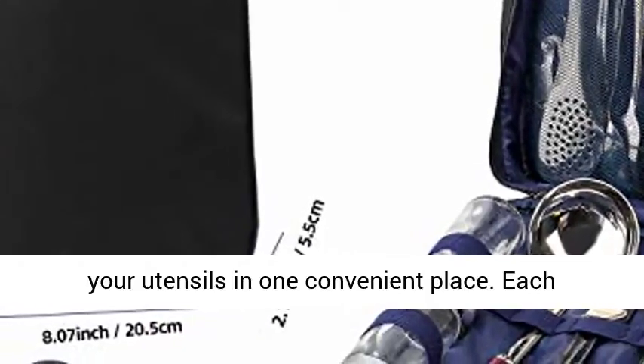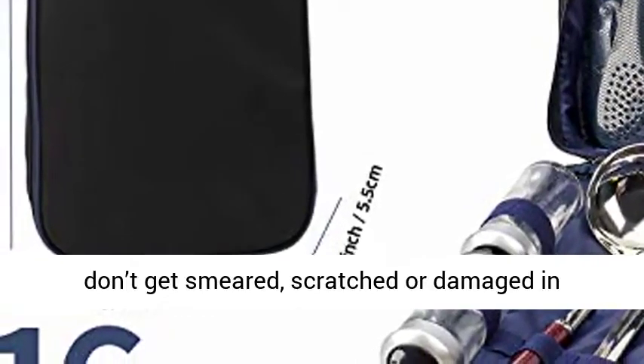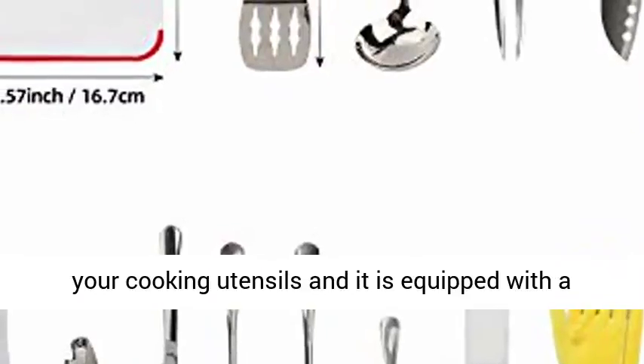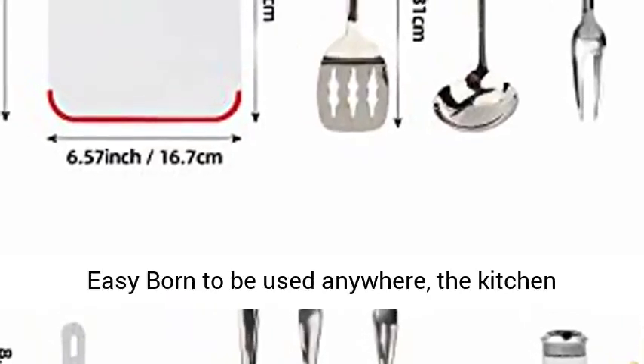Compactability: neatly organizes and holds your utensils in one convenient place. Each utensil has its own designated pouch, so units don't get smeared, scratched or damaged in storage or in transit. Provides easy access to your cooking utensils and is equipped with a secure zip seal.